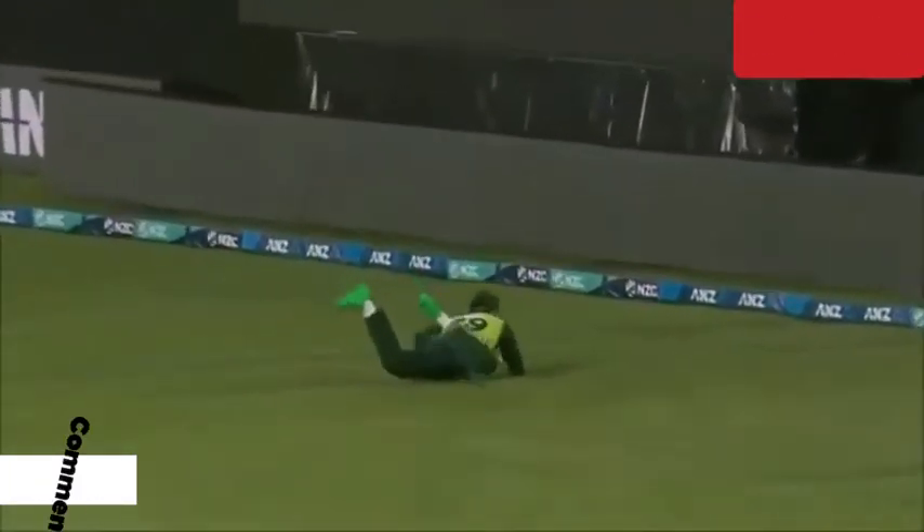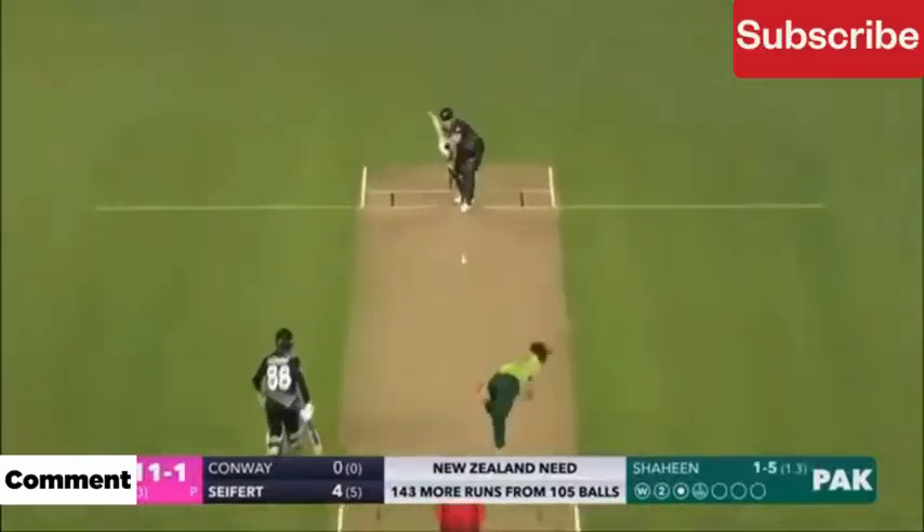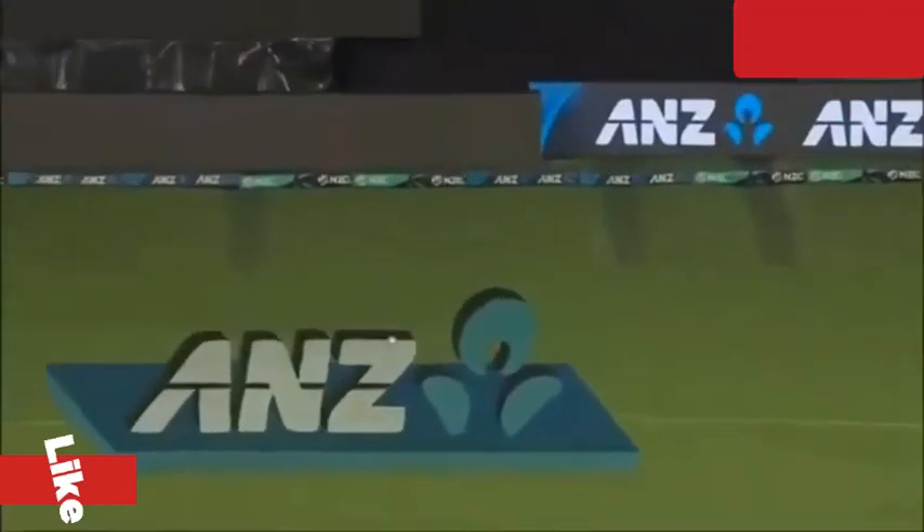Here is the fielder at the extra cover. What a catch — that is it! That is in the air and in the gap as well — goal, stop ball.